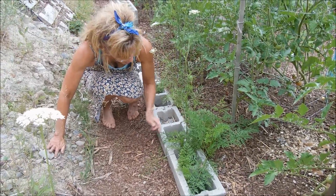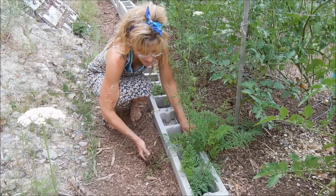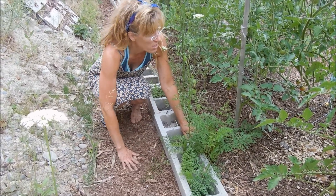Rogue carrots growing in our cinder blocks. And what do we have in between the cinder blocks? We've got wood chips. Isn't this cool?